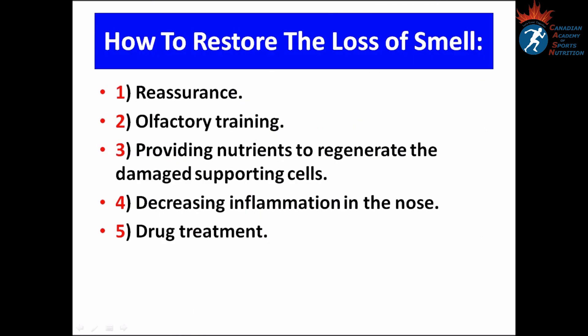How to restore the loss of smell? The therapeutic measures are: number one, reassurance; number two, olfactory training; number three, providing nutrients to regenerate the damaged supporting cells; number four, decreasing inflammation in the nose; and number five, drug treatment.